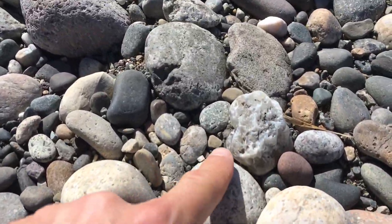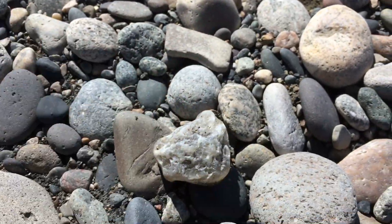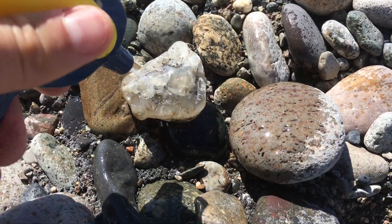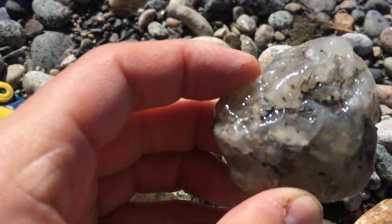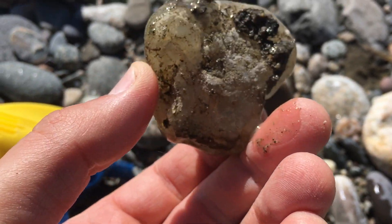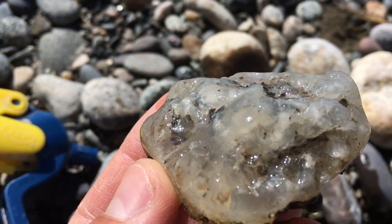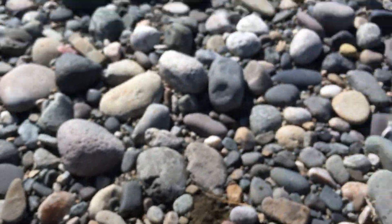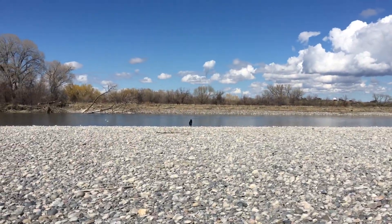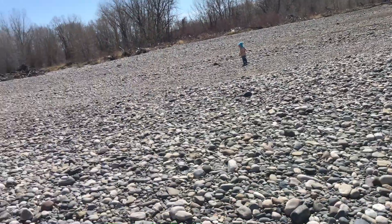We've got another little agate find right here, everybody. Kind of just a classic nodule. Hard to tell if there's a lot going on in there, but probably a little bit of moss just by looking at it. Pretty fractured up though. Definitely a cool find. Kip's just down there waiting for somebody to throw him a stick. Poor guy. Lydia is also looking for rocks and we're having a beautiful time.